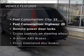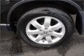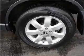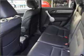Plus, enjoy these notable features that are included in this vehicle: air conditioning, power door locks, power windows, power steering, cruise control, power mirrors, an alarm system, and an AM/FM stereo with an MP3 player.